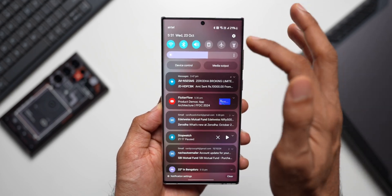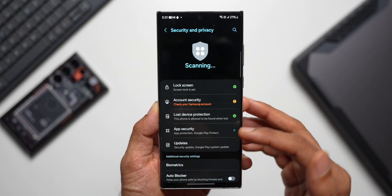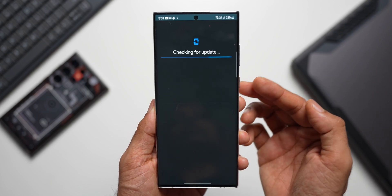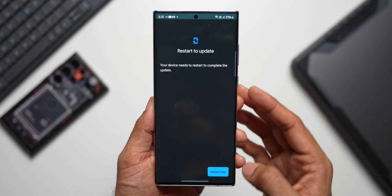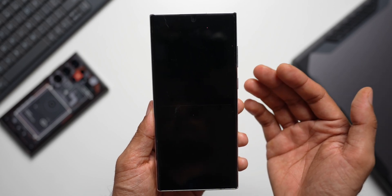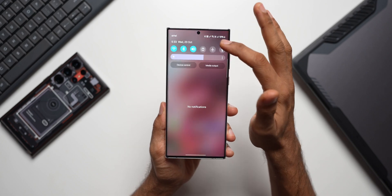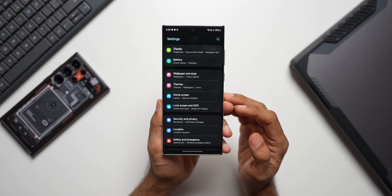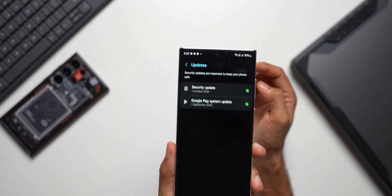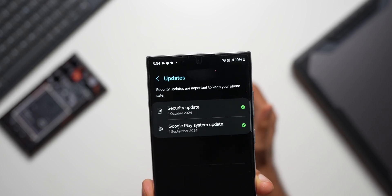Let's go to Settings, then Security and Privacy, and tap on Updates. The Google Play system update is showing July 2024. Let me tap on it to check — it just asked me to restart the device without showing update details. After restarting, going back to Security and Privacy, we do have the September Google Play system update installed.